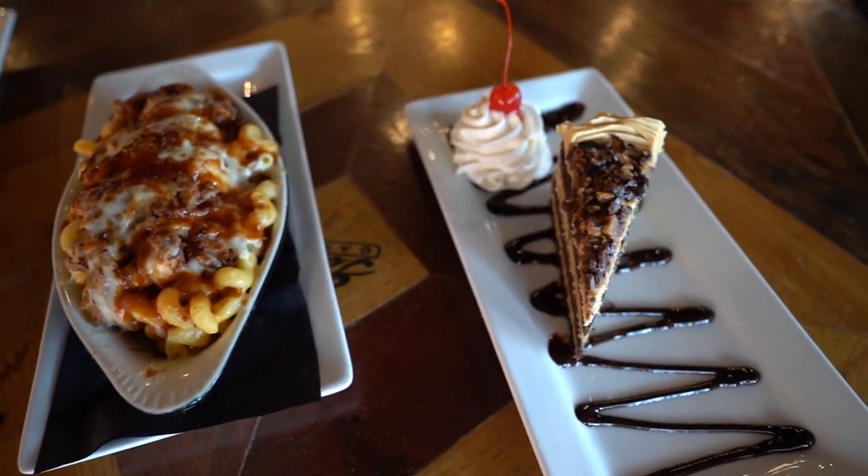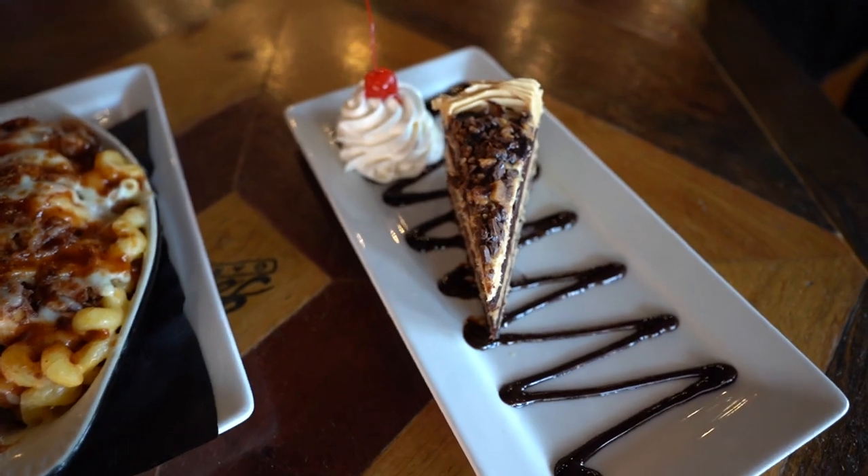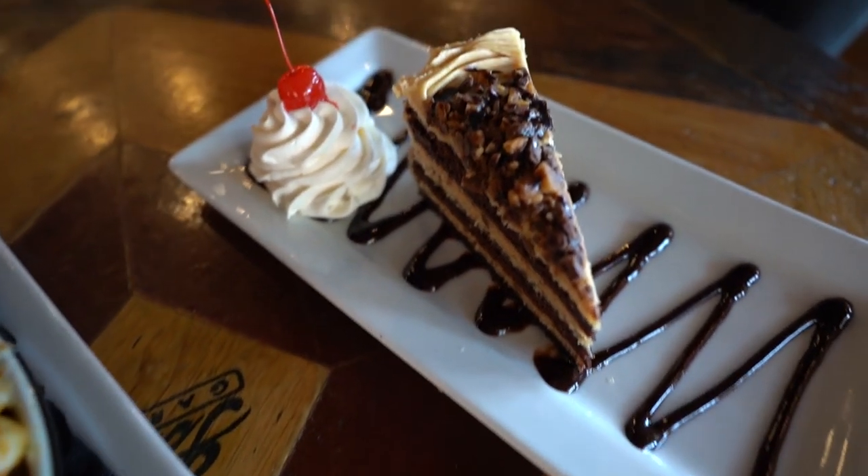Last but not least, we've got the chocolate peanut butter thunder cake. This is one of our most popular desserts — people really love it and it's a great way to finish off a meal.